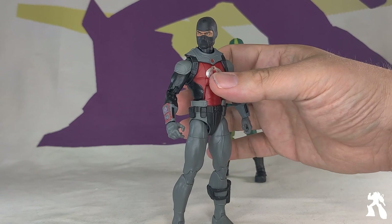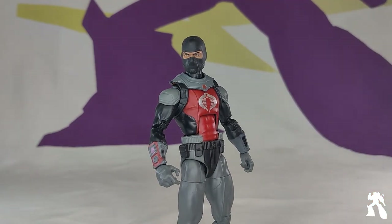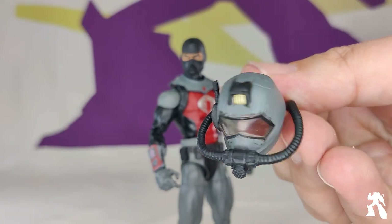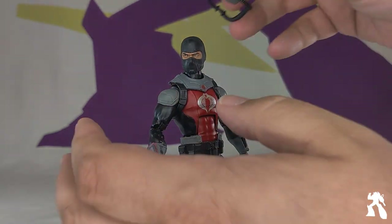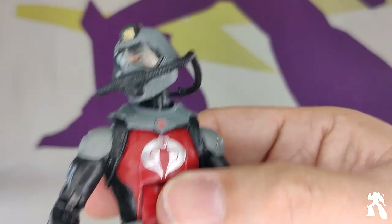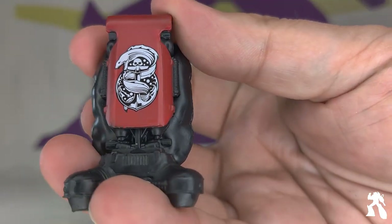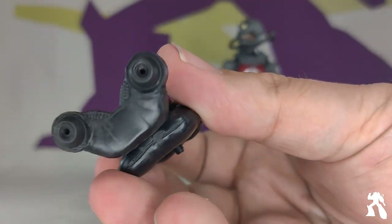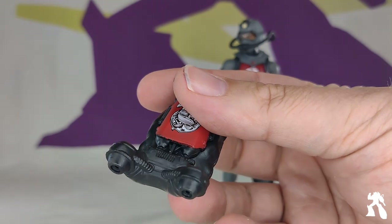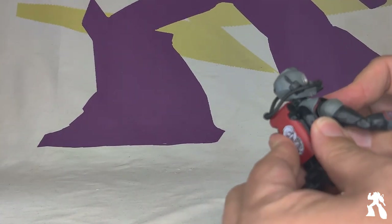The Cobra Eel is crazy. The original toy didn't have this head sculpt — it just came with the mask head. So he comes with a separate diving mask with clear plastic. You can put that on and see the face underneath through the clear plastic. It has plastic tubing. I always have trouble getting the backpack connected because it is angled and goes through two layers.